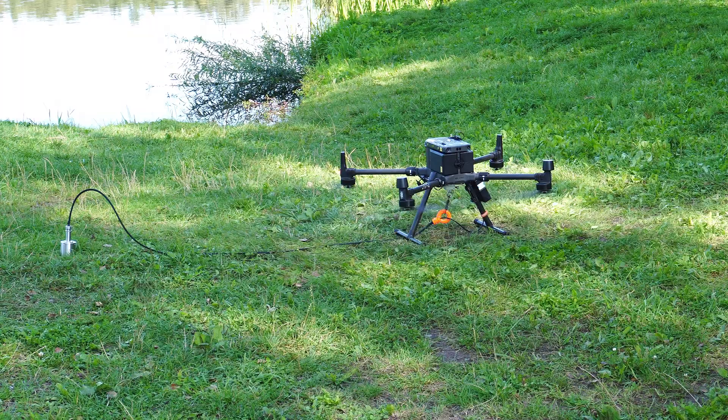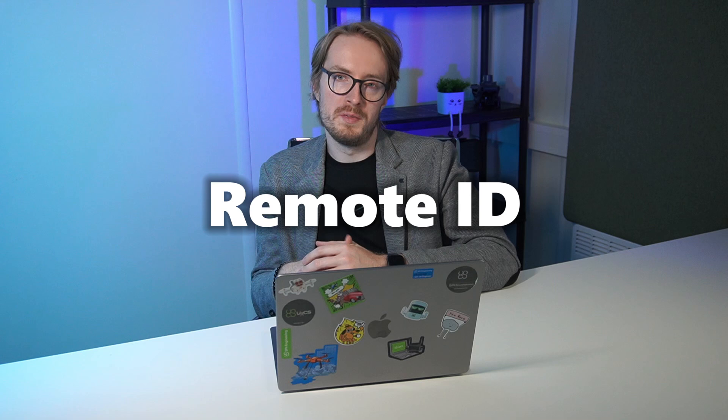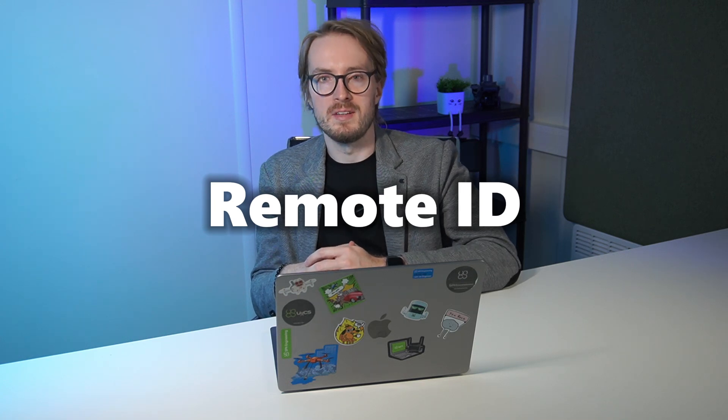Drones are amazing, but did you know every time your drone takes off, it's broadcasting information to the public? This year, drone laws in the USA and elsewhere have changed, and if you're a drone pilot, you must know what Remote ID is before your next flight. Stay tuned to learn how this affects your drone flying and what you need to do to stay compliant.